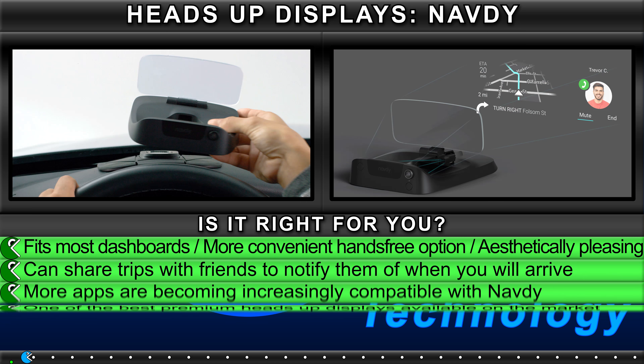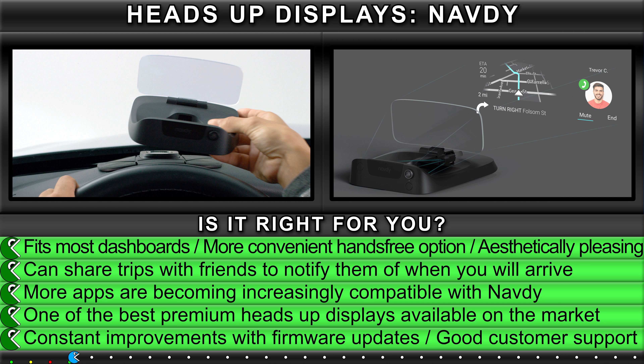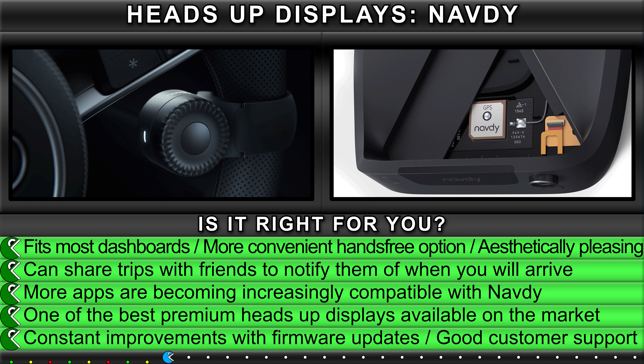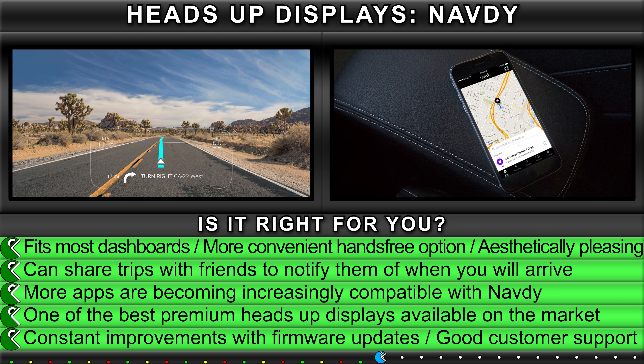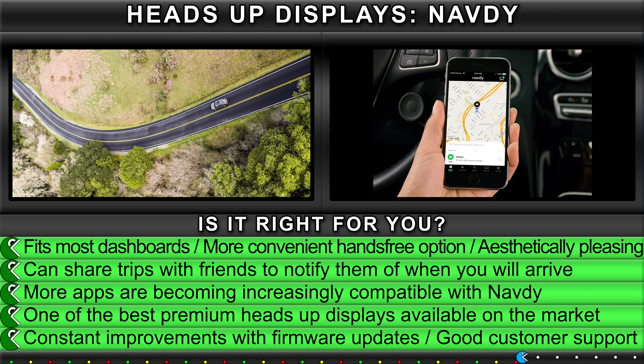Is it right for you? The Navdi fits most dashboards and is a more convenient hands-free option that is aesthetically pleasing. You can share trips with friends to notify them of when you will arrive. More apps are becoming increasingly compatible with Navdi, making it one of the best premium heads-up displays available on the market. Constant improvements are delivered through firmware updates, and it has good customer support.